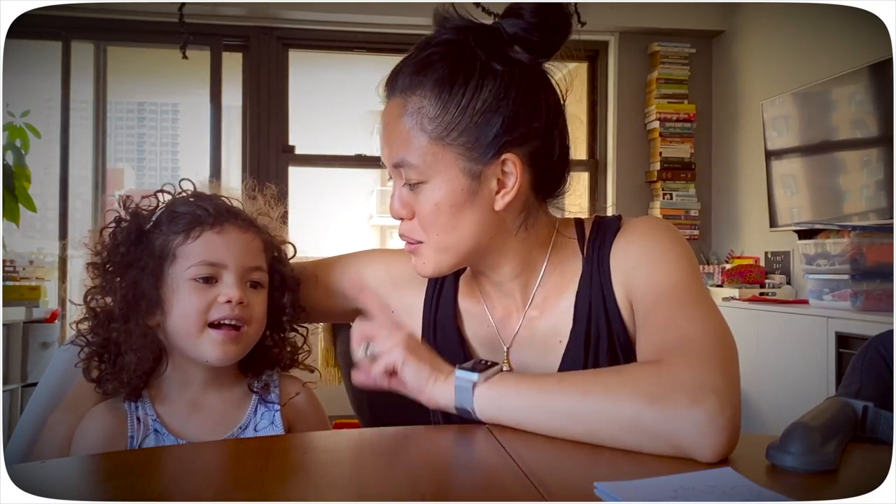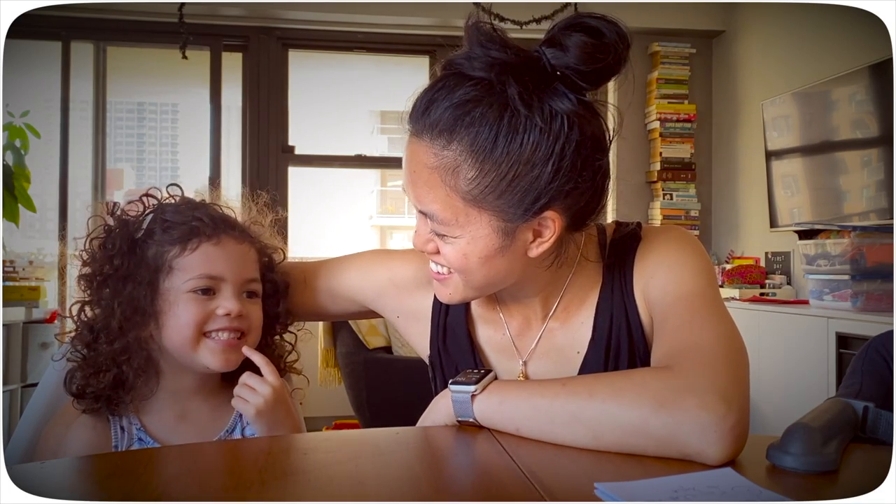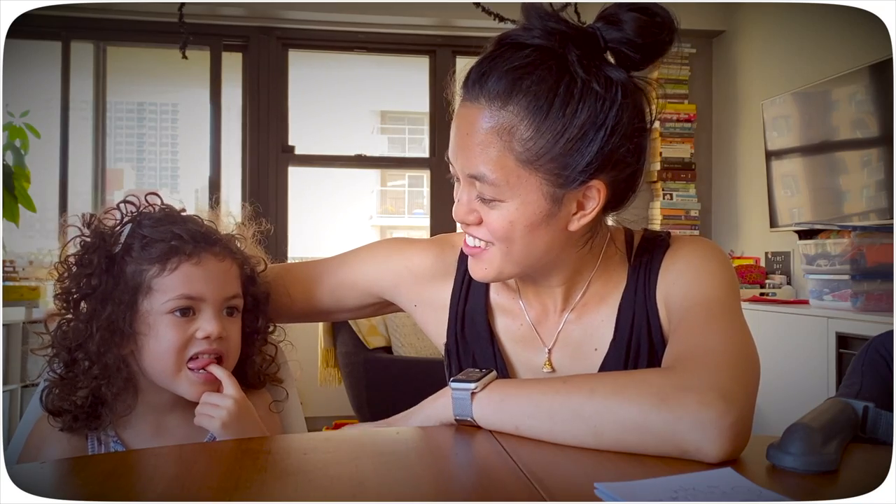Tip number one: candid is always best. You tell a kid to say cheese — most times the kids will not stay still for a picture. Candid is really the best to get the most natural photo and to capture the moment. I like to take pictures of you and your brother and your friends when you're playing, in your element, and just kind of discreetly take photos.